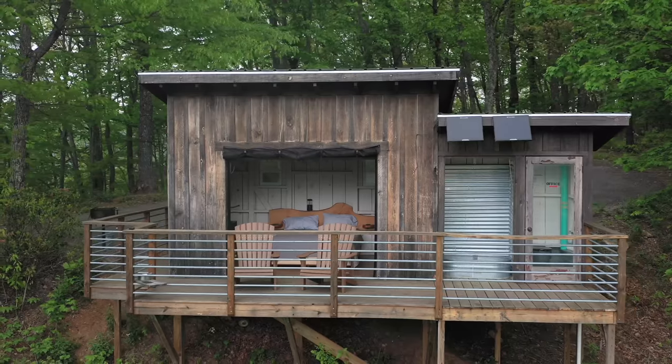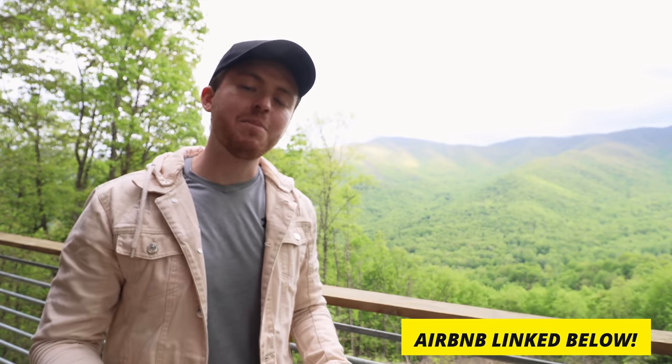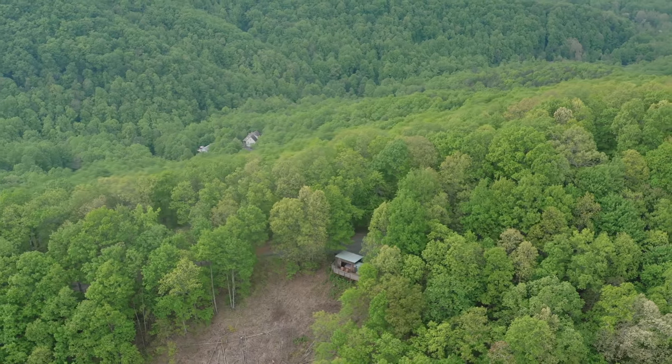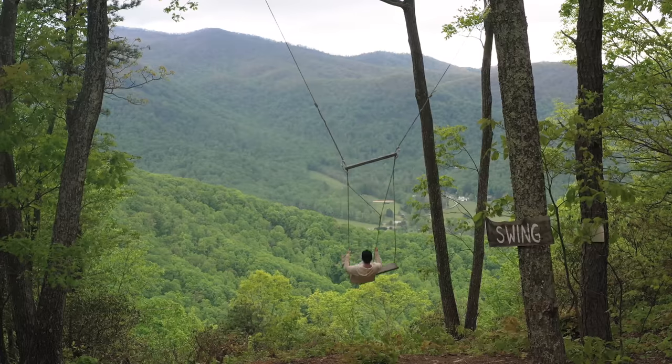I'm at this incredible off-grid tiny cabin at the top of a mountain in North Carolina. This Airbnb owner has over 100 acres of land on top of this mountain. You can already see some of these incredible sprawling views behind me, and this tiny cabin is truly off-grid — it's the perfect place to disconnect. It also has one amazing amenity: a gigantic swing where you can swing right over the mountain. I cannot wait for you guys to see everything this Airbnb has to offer. So without further ado, let's hop right into the tour.